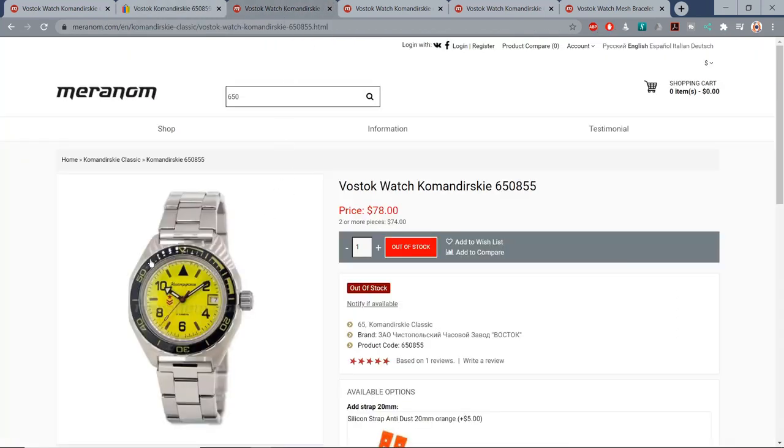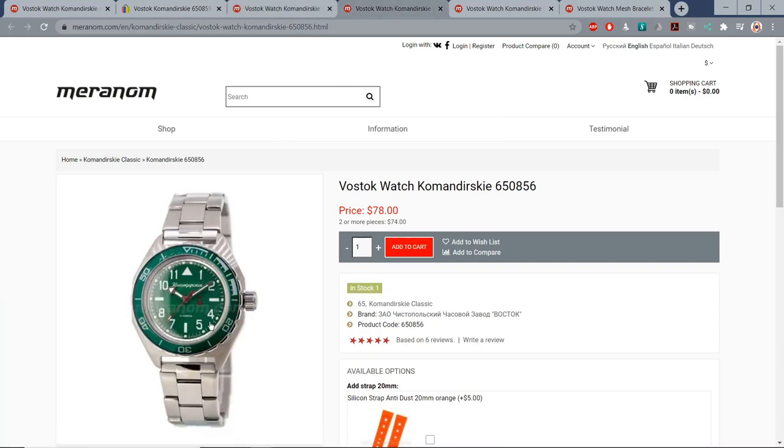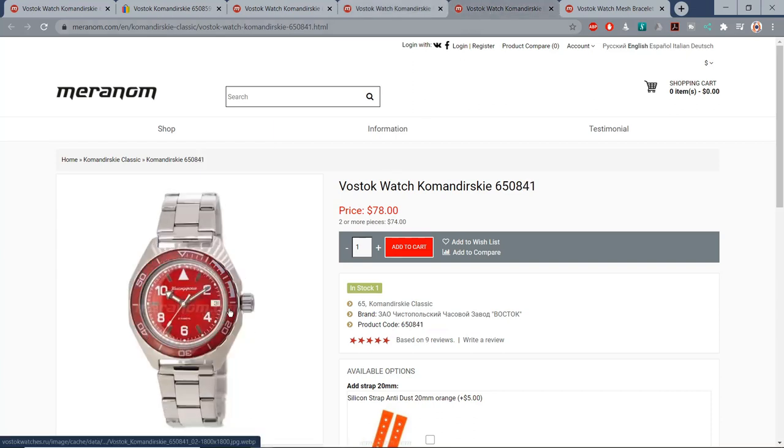You can get this yellow one with a date indicator at the 3 o'clock, which comes with a black bezel insert. You can also get these in green, red, or blue — both with date and no date. I'll talk about the colours a little later on.